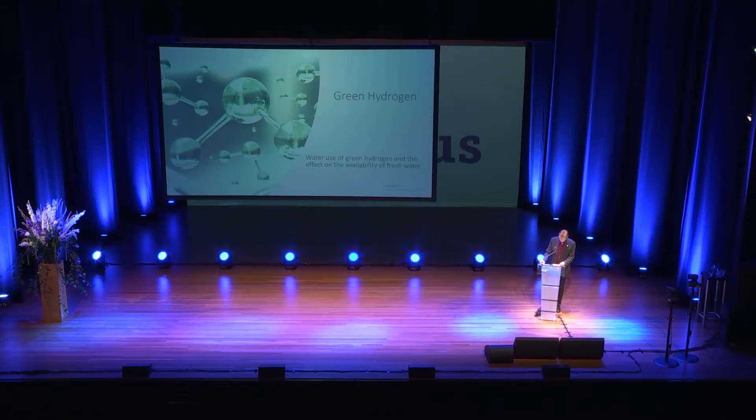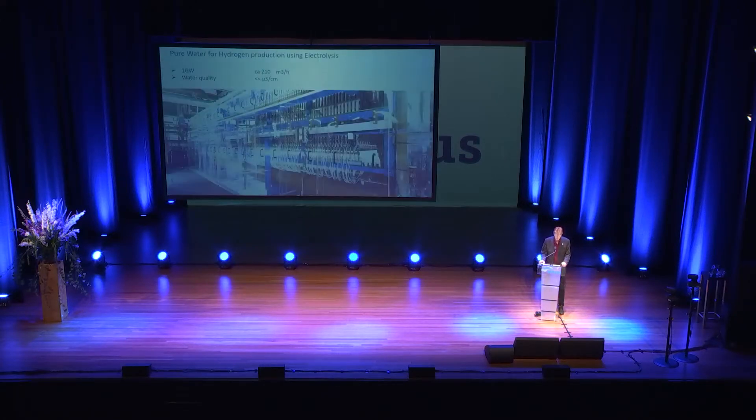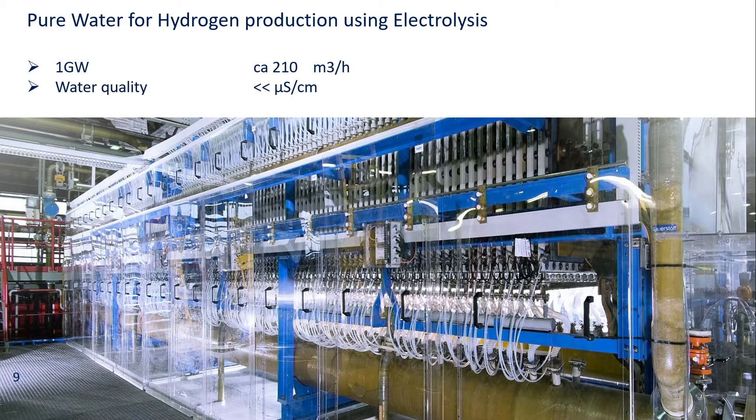Now to our topic: water technology and the effect on the availability of fresh water. Which amount of water do we need to produce green hydrogen by separating oxygen and hydrogen out of water by electricity? A one gigawatt electrolyzer — that is, one consuming one gigawatt of electrical power — uses about 210 cubic meters per hour of ultra-pure water of very low conductivity.